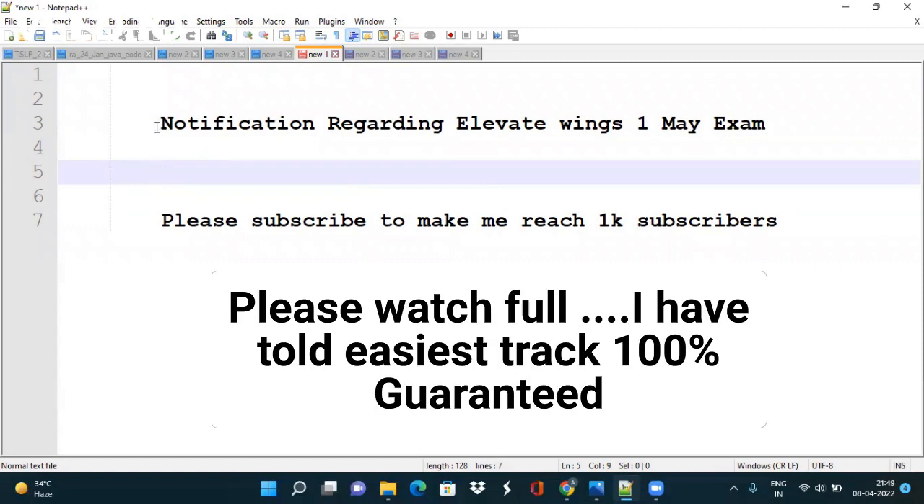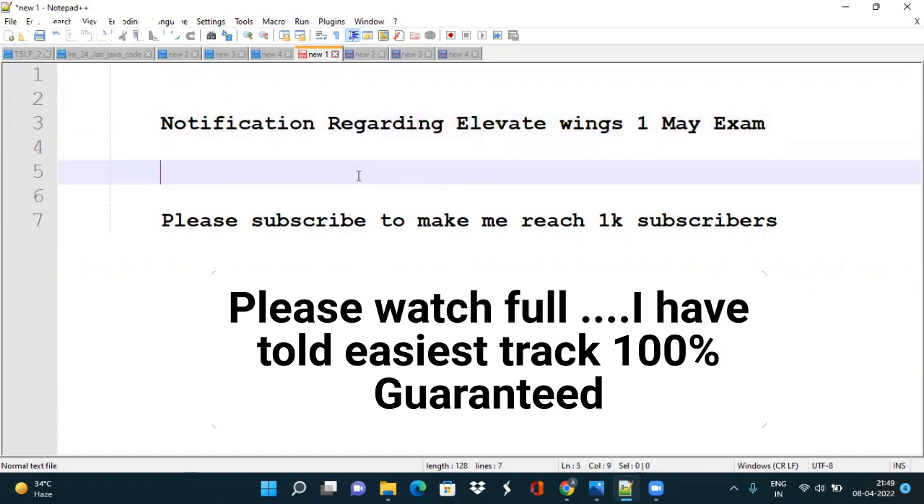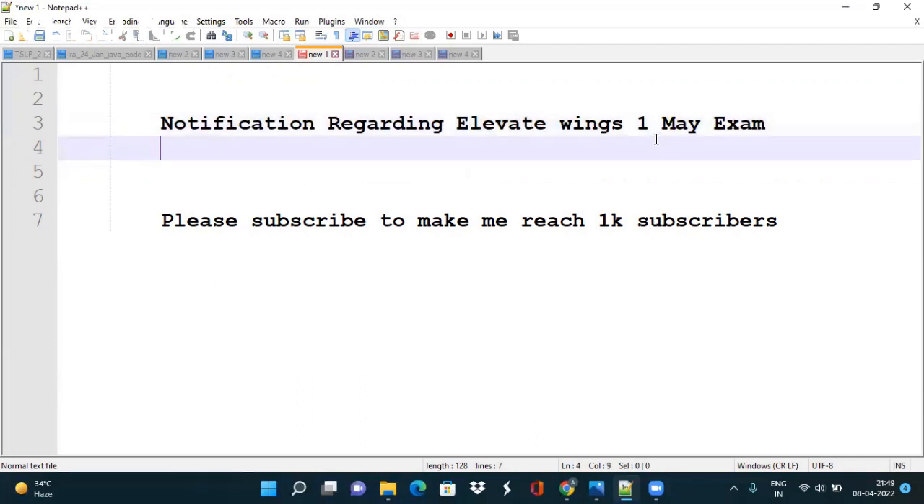Hi all. As you know, notification for TCS Elevate Wings May exam is out. So in this video, we will discuss about all the details of that notification. I will keep on bringing content regarding this exam, questions of this exam and their solutions. So please subscribe the channel to make me reach 1K subscribers.